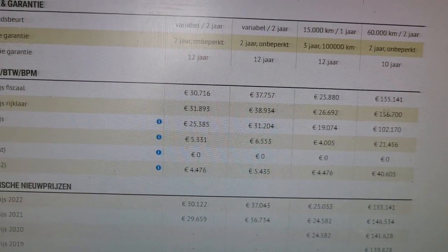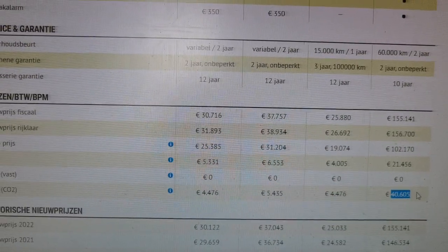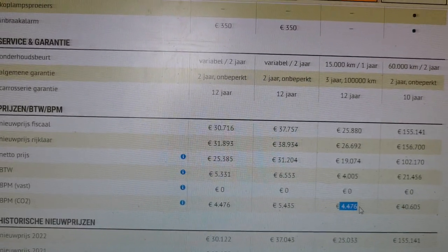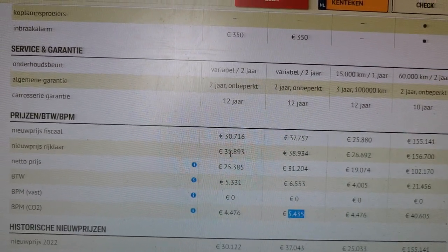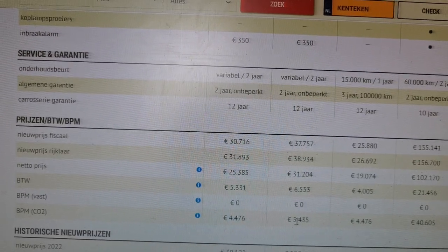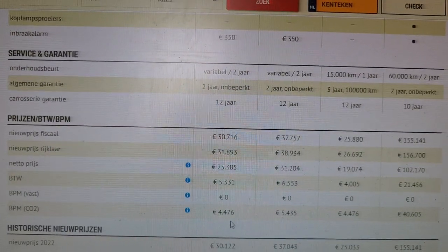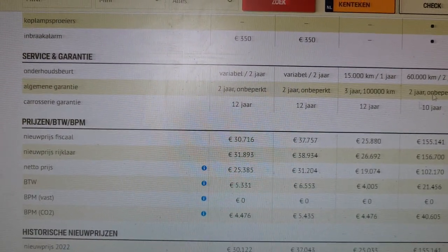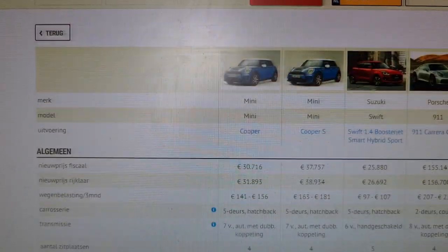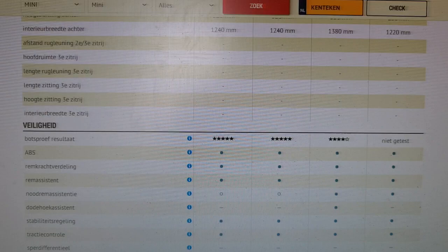If you look at the total price, approximately one third leans on the BPM for the Porsche — at least one fourth. For the Swift Sport it's only about one fifth, and for the Minis it's even less — about one seventh. So the Minis are quite a bargain when it comes to BPM, and the Swift Sport is still okay, but the Porsche is no longer a bargain. That's why a fuel-efficient car is very important. If a 911 with mild hybrid technology is released in the Netherlands, it would really benefit the CO2 BPM tax.